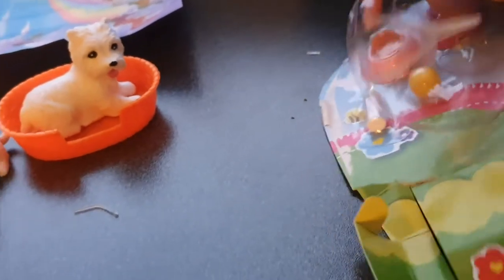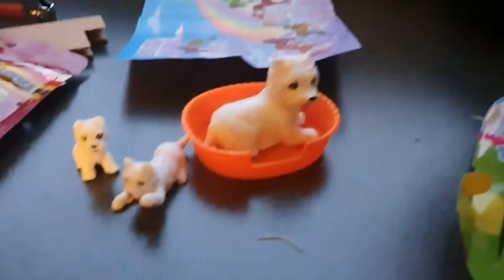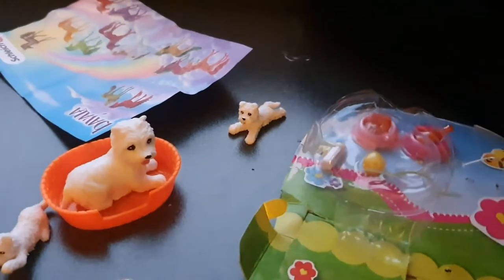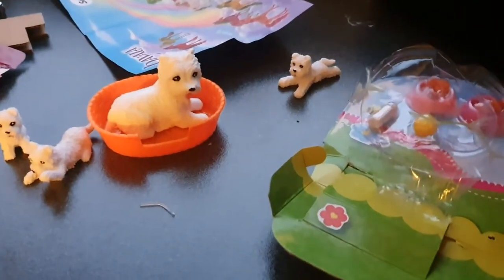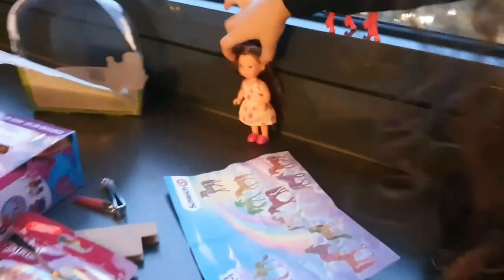Then it's stuck. Oh no, it's stuck I think. There we go. I'm just going to get this band off. So here is the doll that we have. I like this nice chocolatey hair color that she has. So I'm going to sit her over there.